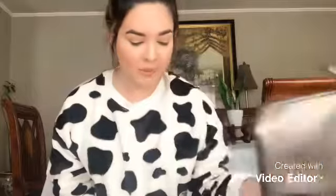This bag I'm going to give to my mom because I bought another one and I like the other one better for me. I'm not really a fan of this style of bag for makeup, so I think my mom will love this one and I'll keep the one I bought for myself.